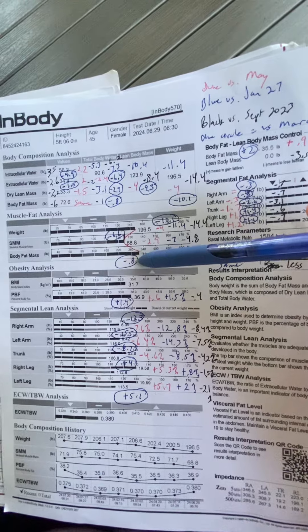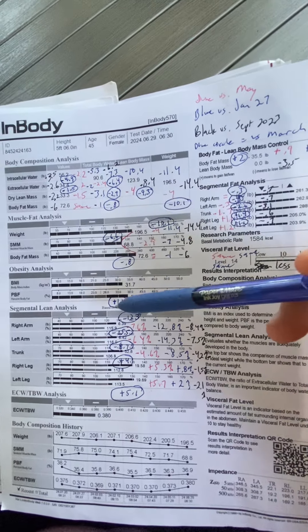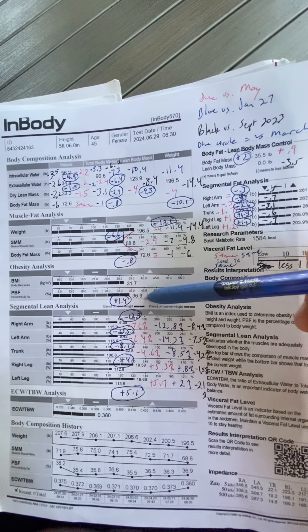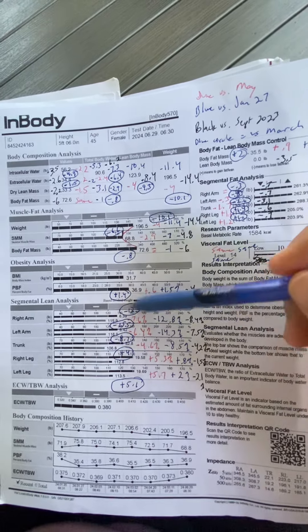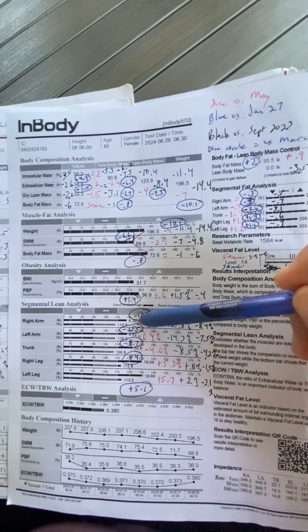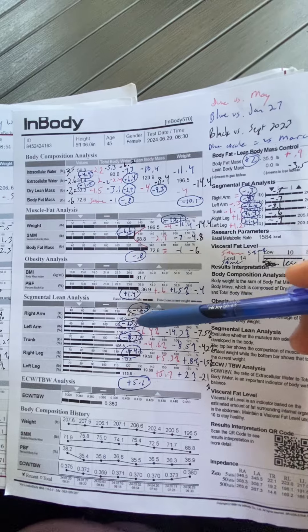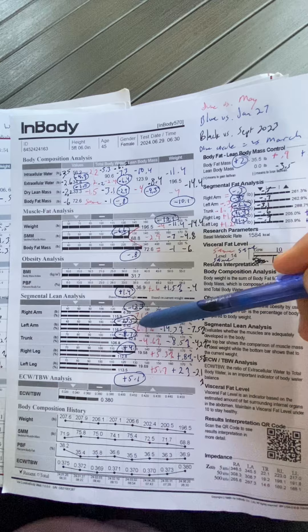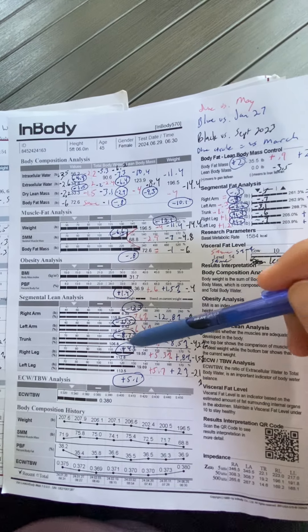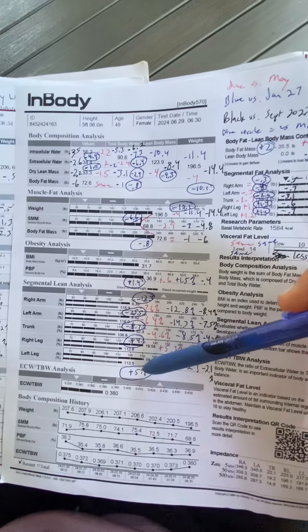You lost 0.8 pounds of body fat and gained 1.4% body fat. In terms of muscle loss, you lost the ability to support your body weight 12.3% with your right arm, 15.5% with your left arm, 8.7% with your core. Your right leg gained the ability to support your body weight 4%, and your left leg gained 5.1%.